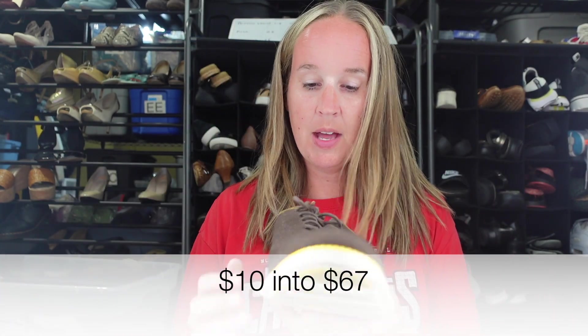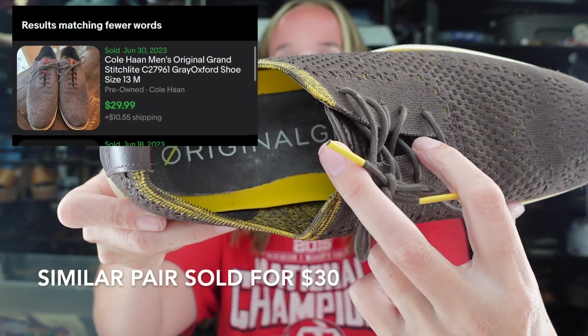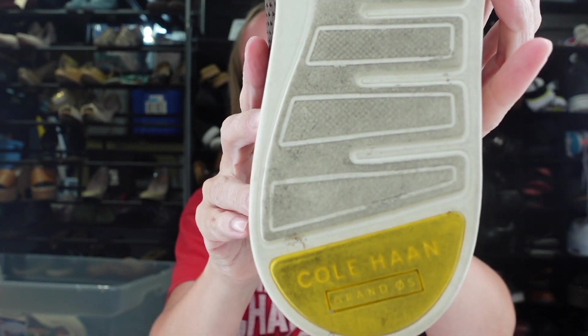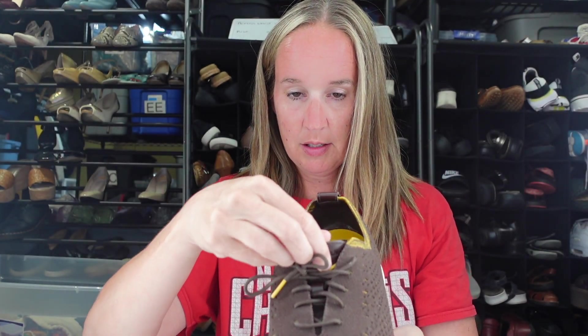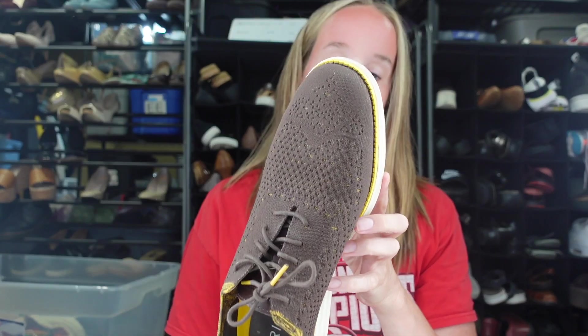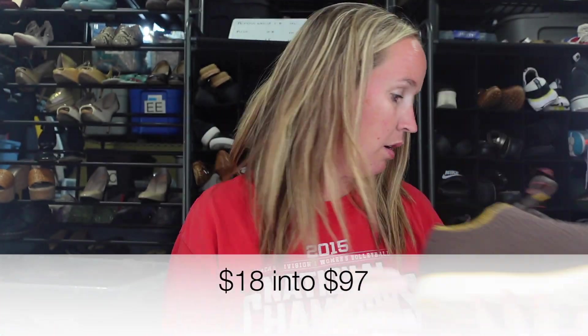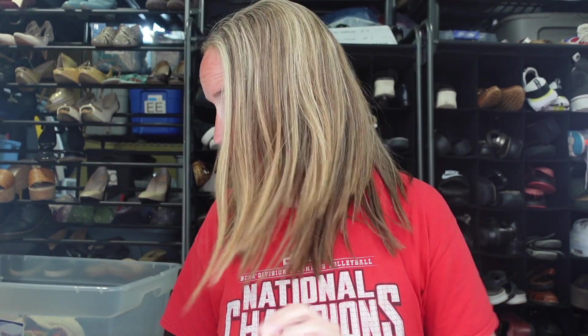Next we have a pair of men's Cole Haan shoes. I just sold some men's Cole Haan golf shoes for $50. These are the Grand OS style — super lightweight, good condition, brown with a yellow trim. They are a men's size 10.5 and I paid $7.99. Men's Cole Haan and the golf shoes sold super quick too.